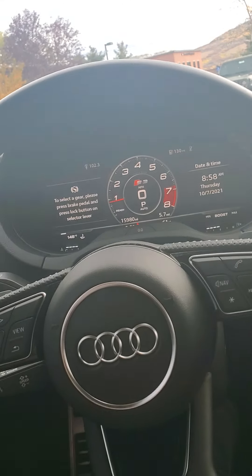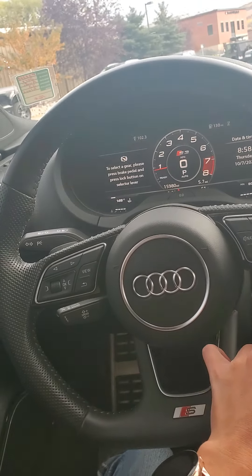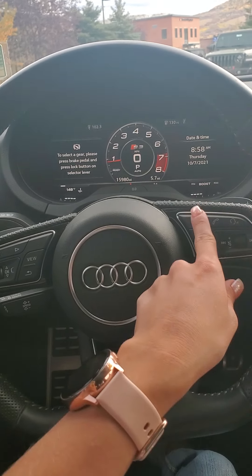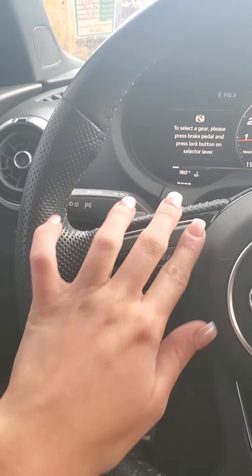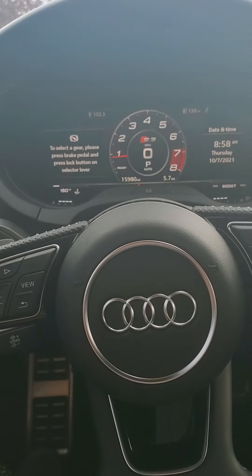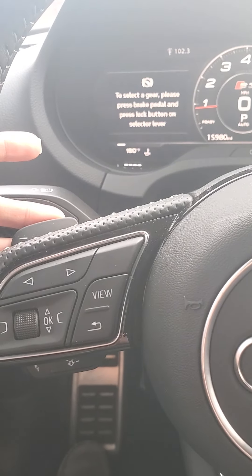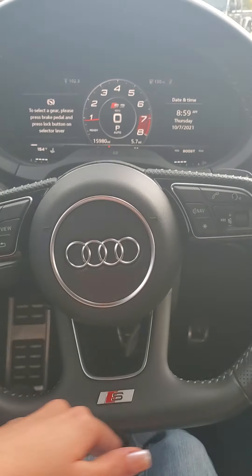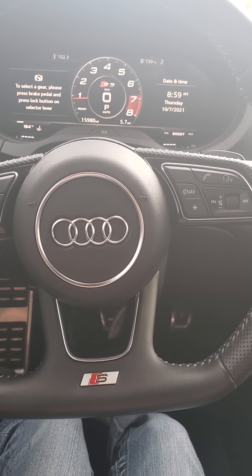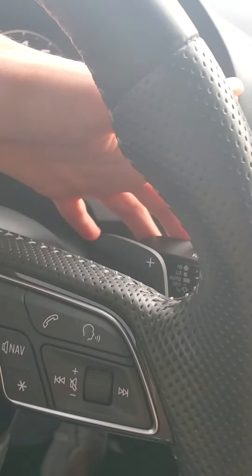Audi is super high tech, so everything is super accessible to the driver. Right here we've got volume controls and Bluetooth controls. This side is going to be the view for the screen above. You do have paddle shifters — minus and plus on each side of the steering wheel. You'll notice the bottom of the steering wheel is flat, so it's got that sport steering wheel, and this side is your windshield wipers.